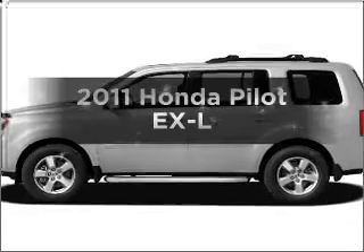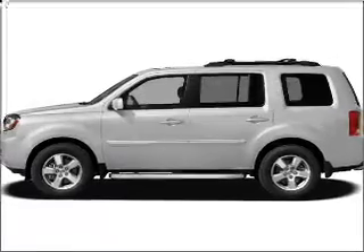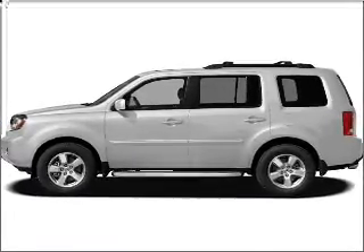Check out this 2011 Honda Pilot. If you're looking for an automobile with great attributes, look no further.